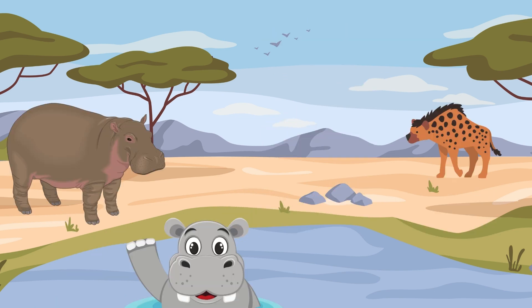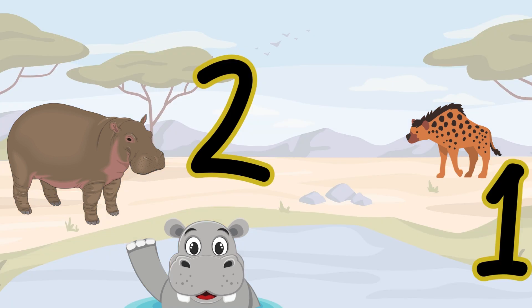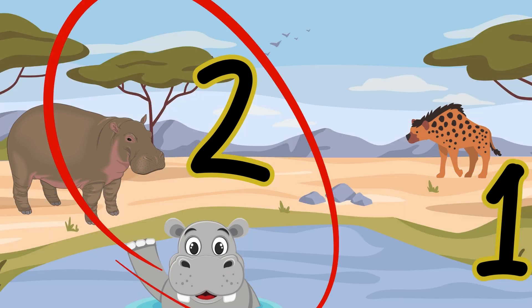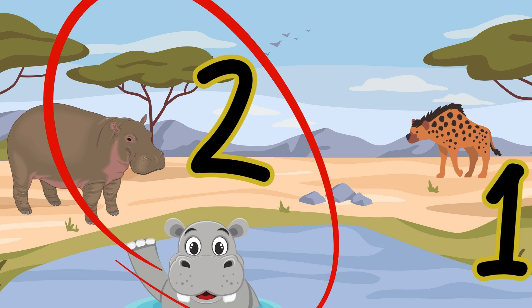Look here. Are there more hippos or hyenas? Two hippos and one hyena. So which number is bigger? Number two is bigger than one. Two hippos — there are more hippos than hyenas.